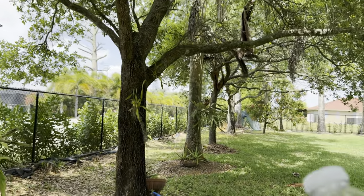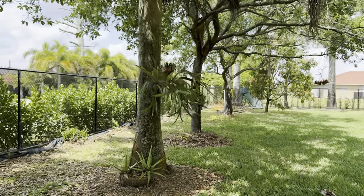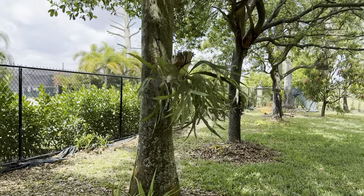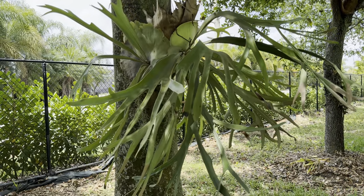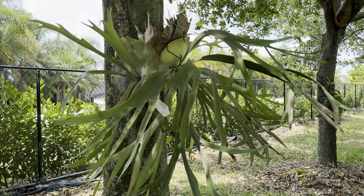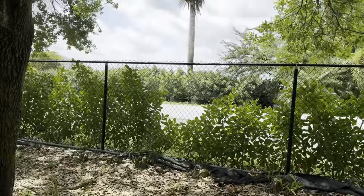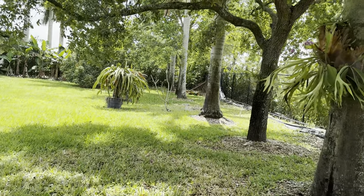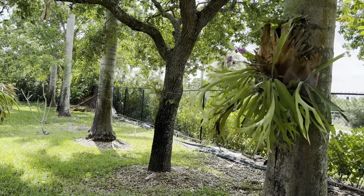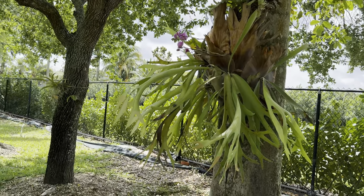Look at how much this staghorn has grown — these get so big in such a short amount of time. This one is huge. I might throw some rescue bromeliads in there too — anything I see that's not doing well, I try to give it another chance by putting them in there, and then they thrive.